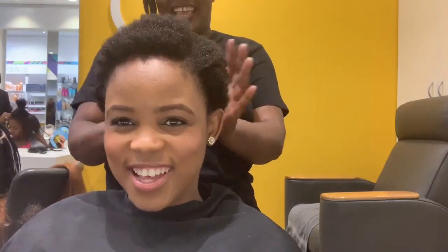I look so different! So this is the final look. It just kept getting smaller and smaller — or should I say shorter and shorter.